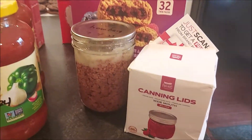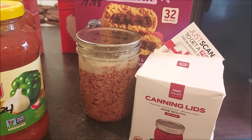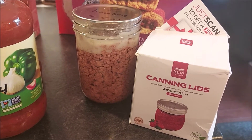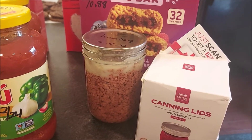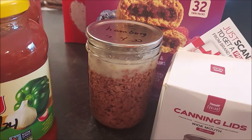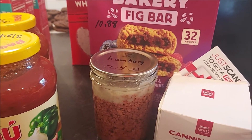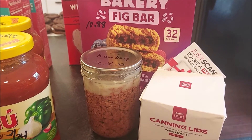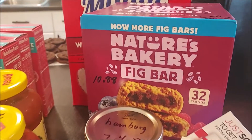I did buy some For Jars canning lids. Lisa from Sutton's Days has been using these and she's been having great success. I have not been impressed with the Ball lids. Actually this time when I canned this hamburger, all of my lids sealed - now that I bought the other ones - but usually I have a couple failures when canning like 10 jars or so, and that's kind of frustrating. The meat doesn't go to waste but you'd rather put that stuff on your shelf.